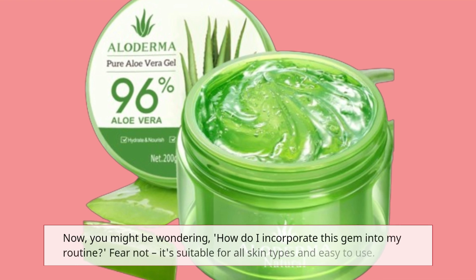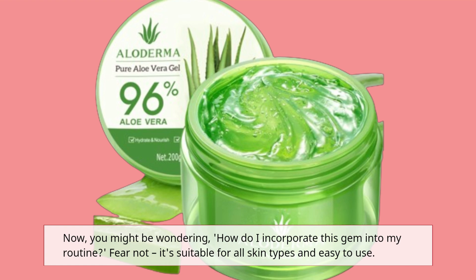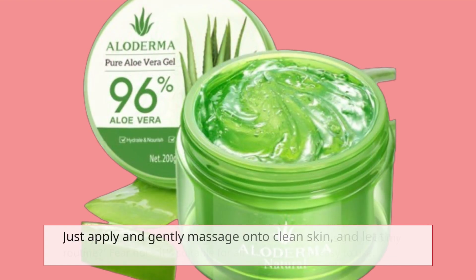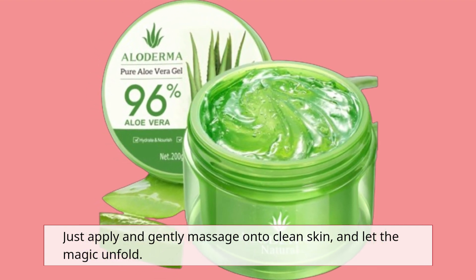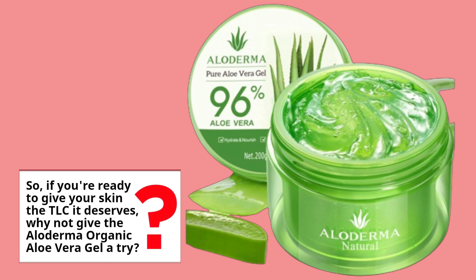Now, you might be wondering, how do I incorporate this gem into my routine? Fear not, it's suitable for all skin types and easy to use. Just apply and gently massage onto clean skin, and let the magic unfold. So, if you're ready to give your skin the TLC it deserves, why not give the Alloderma Organic Aloe Vera Gel a try?